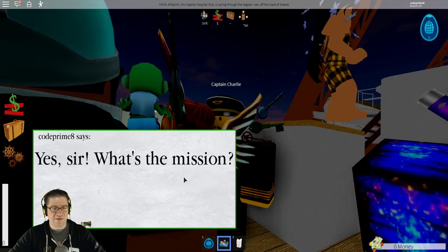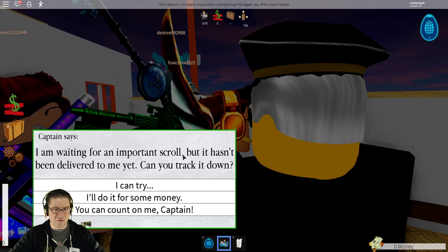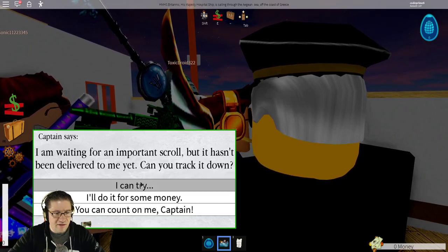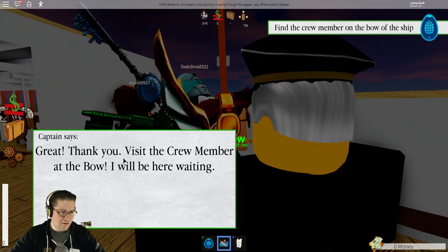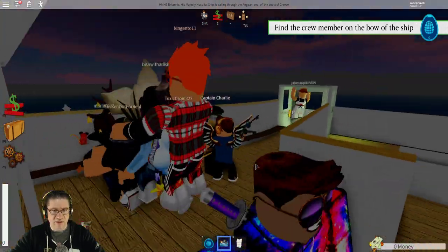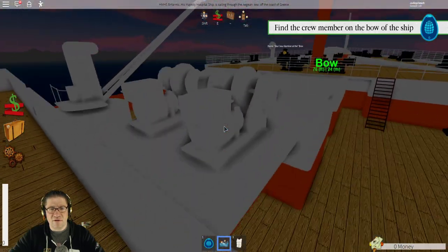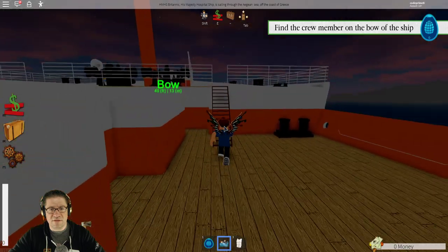Yes, sir. What's the mission? It says: I'm waiting for an important scroll, but it hasn't been delivered to me yet. Can you track it down? I can try. Great, thank you. Visit the crew member at the bow — I will be here waiting for you. So the bow of the ship is actually the very front of the ship. Let's head up to the front.